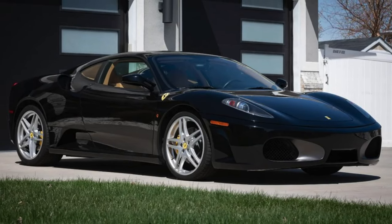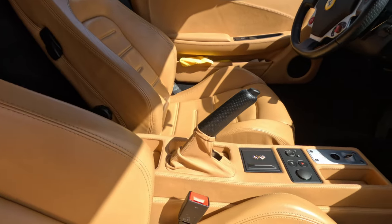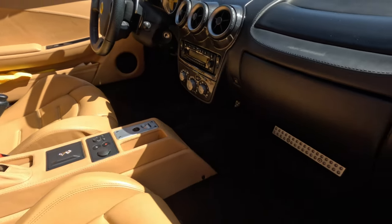This one stood out because of the black Nero color, as they call it, and of course the tan interior. I thought there was some really good contrast.